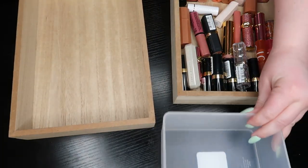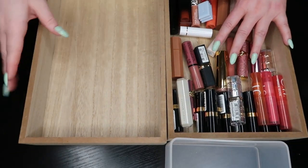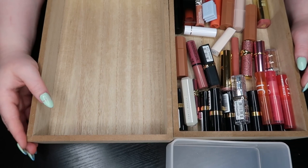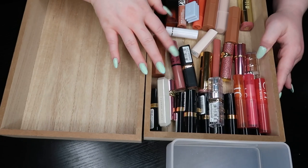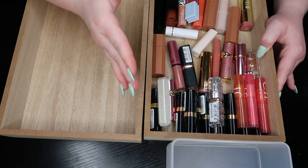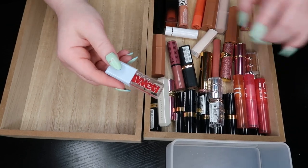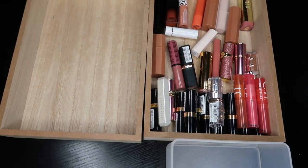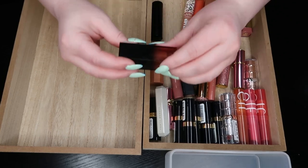Similar setup here — the getting rid of pile here, the full pile here, and we'll work from there. Now this is actually probably my favorite kind of lip formula — a lipstick, but like a creamy, juicy lipstick. Everyone's been coming out with them and I love them so much. Oh — there is the Kosas lip oil, the red one I missed earlier. I'm going to get rid of that one too, so that's 23 lip glosses I'm getting rid of.